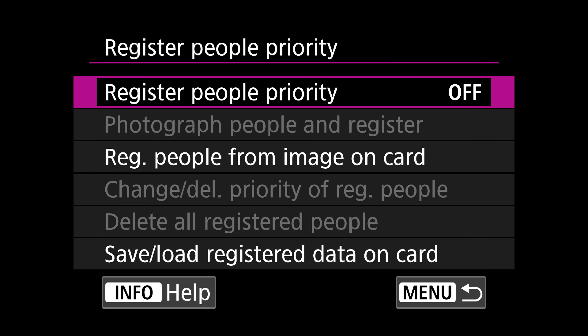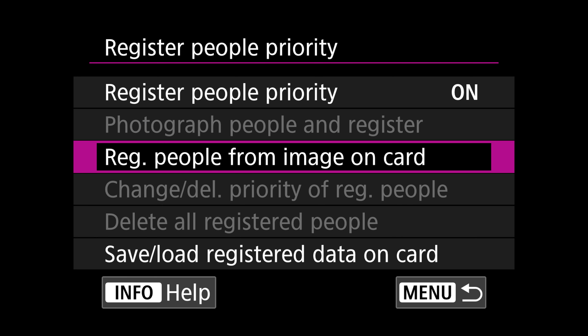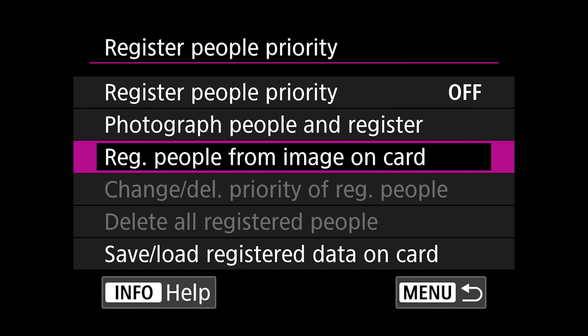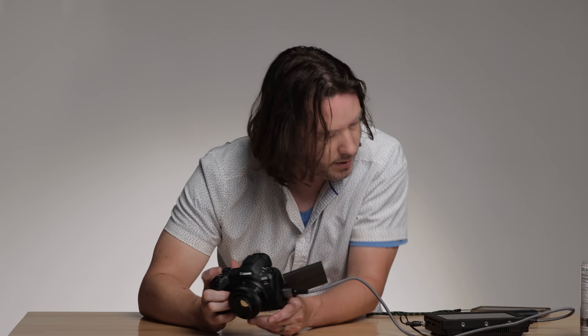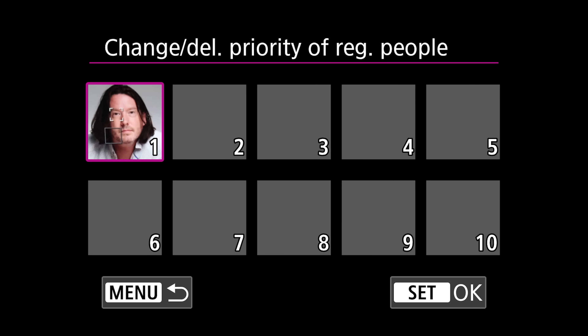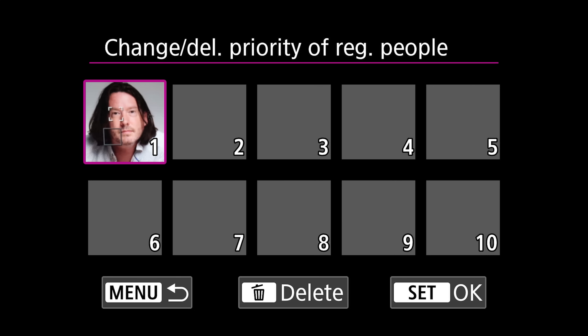We have better in-body stabilization, borrowing a couple of features even from the R7. Now you have the option to horizon level. We're also going to have face-specific auto tracking — you can take a picture of a face and register people priority. We're going to register people from the images on the card. I am the people; I am priority alpha. So now it's going to be able to focus on my face if I'm standing in a crowd of other people. That's a cool feature.